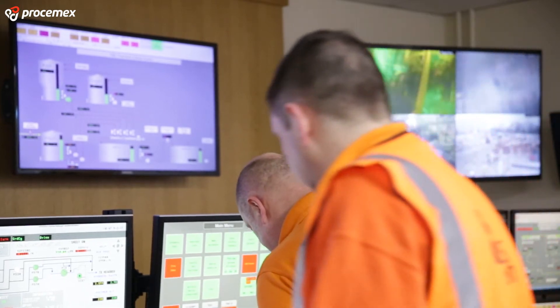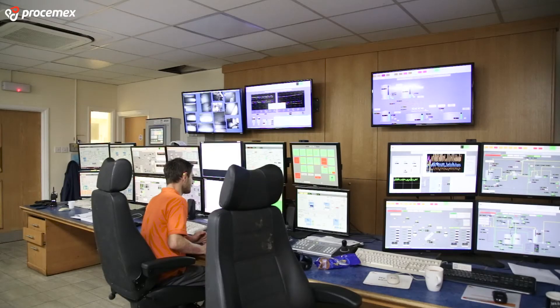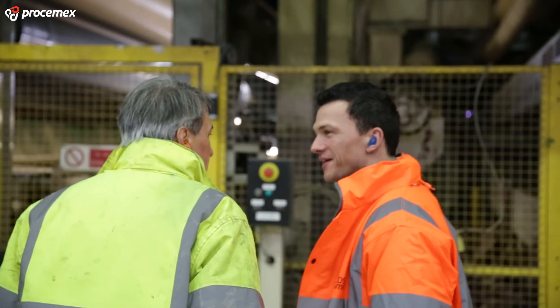Whereas now with the WIS system it knows exactly where the defect is. We were able to identify far more clearly what was causing our breaks on the paper machine and also where a lot of our defects were coming from, which enables us to take action and prevent those defects from getting to our customers in the first place.